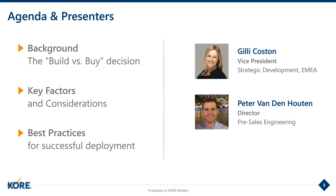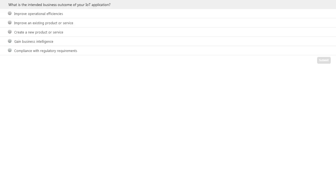I'll hand over to Robin shortly to set the scene, but first we have a poll question. The question is: what is the intended business outcome of your IoT application? The possible responses are: improve operational efficiencies, improve an existing product or service, create a new product or service, or gain business intelligence.